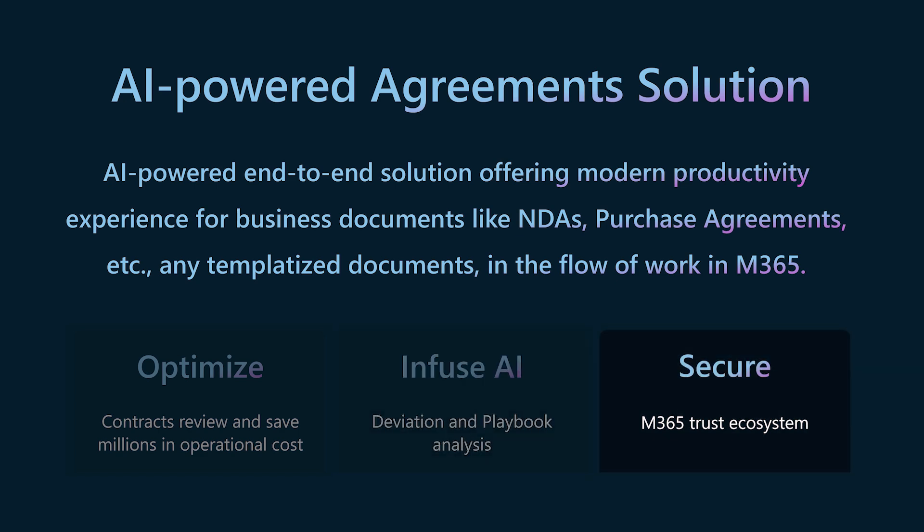And third, it is built on top of the Microsoft 365 trust ecosystem, such that your existing policies and security controls like DLP — data loss prevention — e-discovery, and multi-geo data residency are all automatically honored. To illustrate its power, let's take a canonical scenario where a user in the procurement business line needs to create contract agreements with suppliers like Fabrica. Let's see how the Agreements Solution empowers this user.